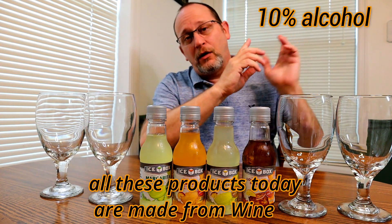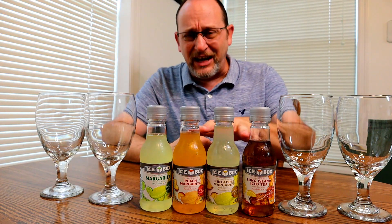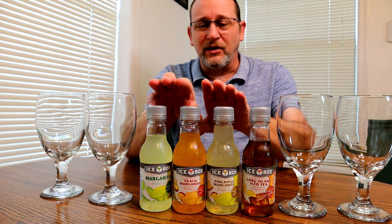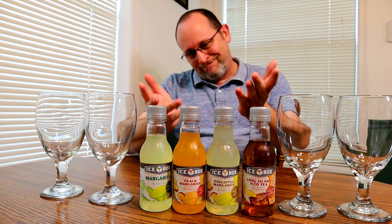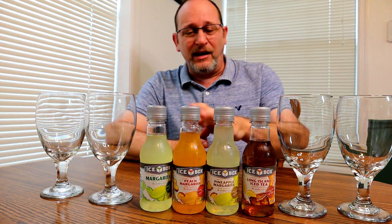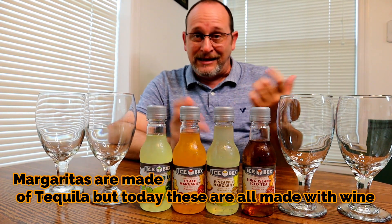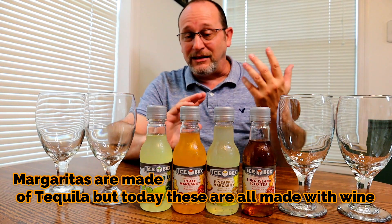So these are actually made with wine — 10% alcohol, 20 proof in each one of these bottles. This is a nice little kick. These are wine-based, flavored margaritas. You got the regular, the peach, and the pineapple.